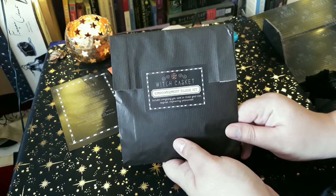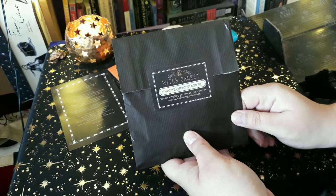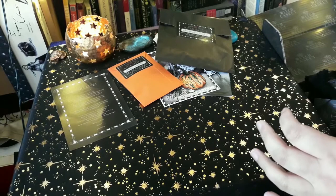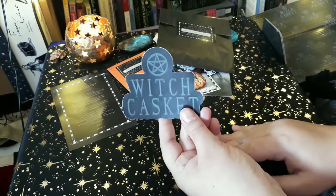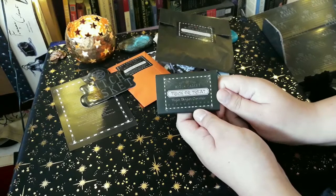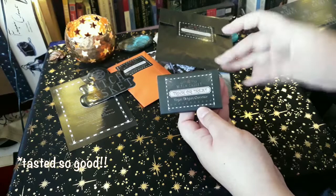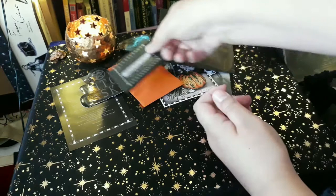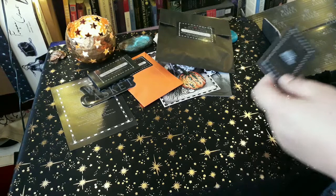Then we have an empowerment elixir kit, which I'm not going to open until later — but I will film when I've done that. It includes everything you need to create your own magical empowering potion or elixir. We also have this gorgeous sticker which I absolutely love. And then a vegan Belgian chocolate trick-or-treat bar — this is perfect for me because I am vegan. I'll probably stash that in my bedside table for whenever I really need a little treat.